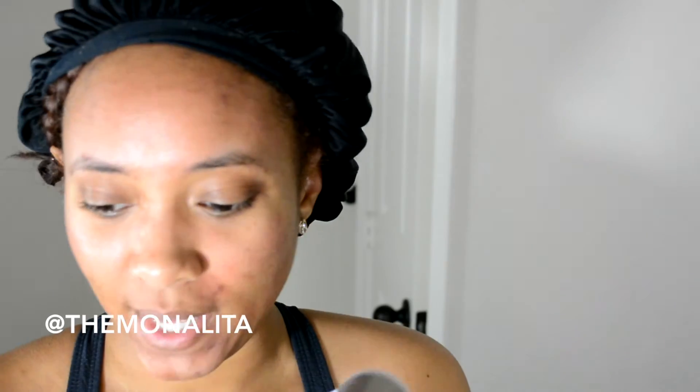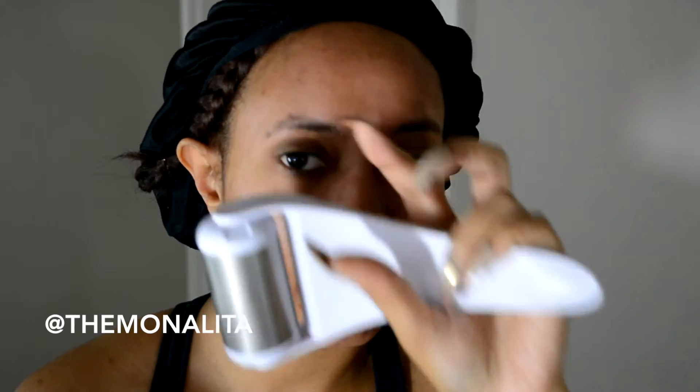Something else I typically use that I want to show you guys is this — the pore eraser. What you do is pop it into the freezer for at least 20 minutes; longer is even better. Then you take it out and roll it all over your skin. This helps your pores shrink way down. Whenever I'm getting ready to do makeup and I want my pores minimized so the foundation doesn't sink into them, I definitely use this — it helps a great deal.